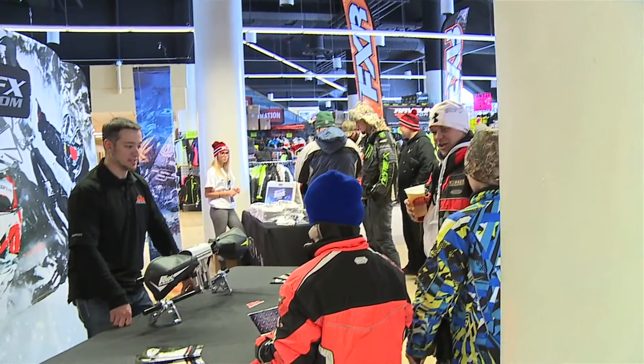Hey guys, Ryan here from Rock Speed FX. We're on round 5 and 6 of the ISOC National Tour down here at Canterbury Park in Shakopee.